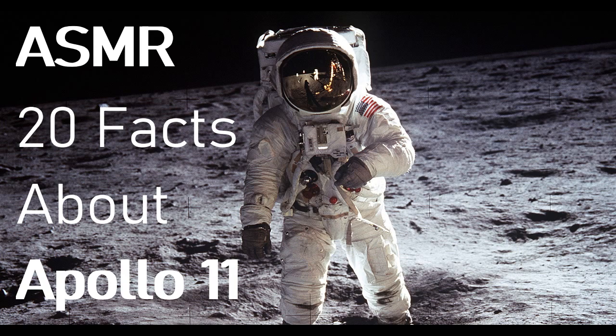Fact number fifteen: a big explosion. If the Saturn V rocket had exploded, it would have created a fireball in excess of 2,500 degrees Fahrenheit. Wow — it's so lucky it didn't explode.